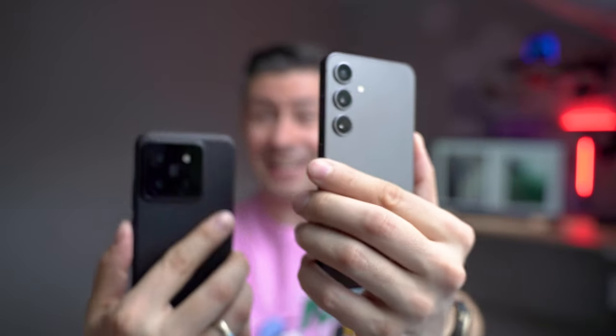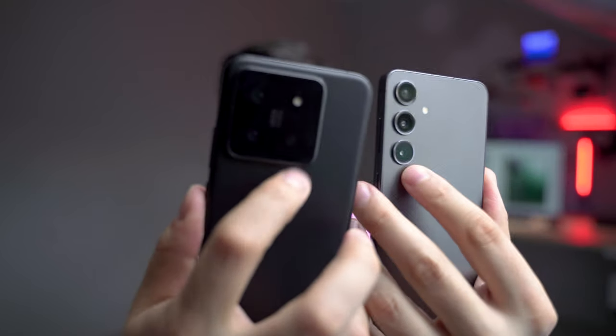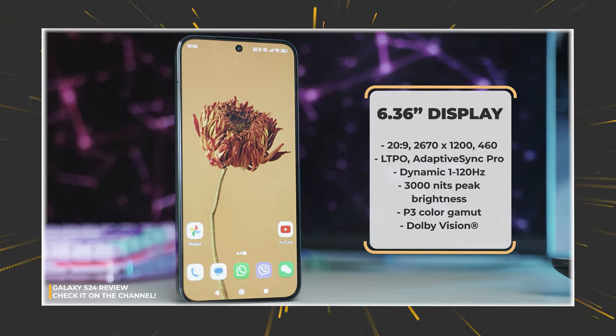Here they are — Xiaomi 14 and Galaxy S24, two of the best compact flagships of 2024, and this video is only about comparing their cameras. If you want to see everything else, check my full reviews about each one linked in the video description. For the best experience, watch at maximum resolution and be prepared to hit pause from time to time to check all the details.